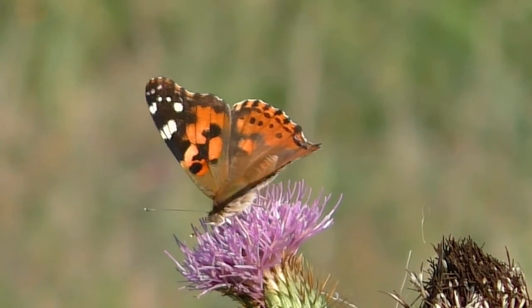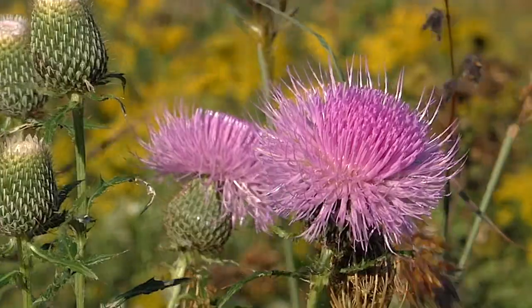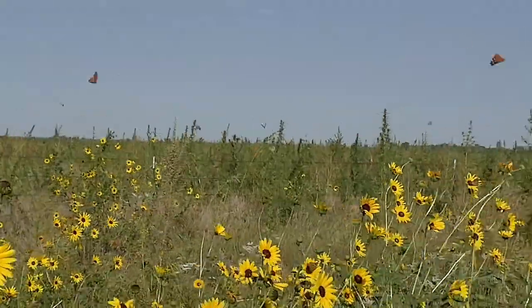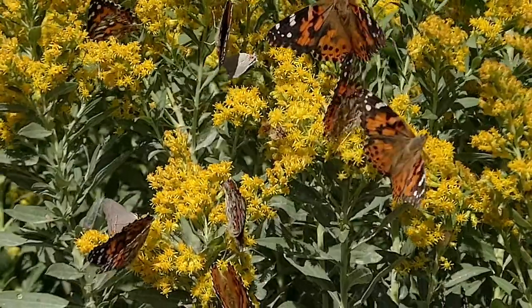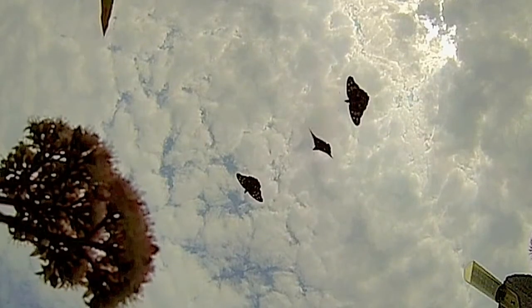The late summer generation of painted ladies can sometimes form impressive eruptions where thousands of the butterflies color the pre-autumn landscape. The butterflies are always a delight to see, but especially when they nearly cover the early September flowers.